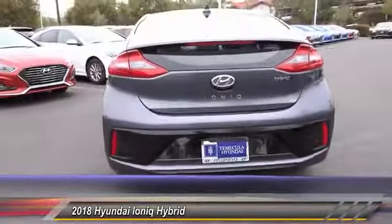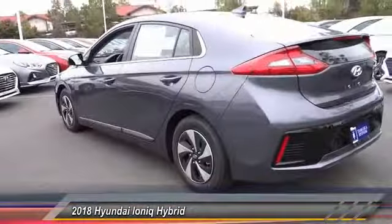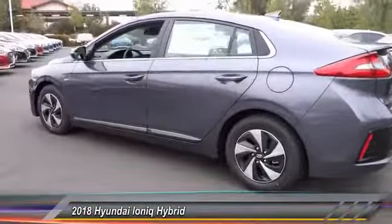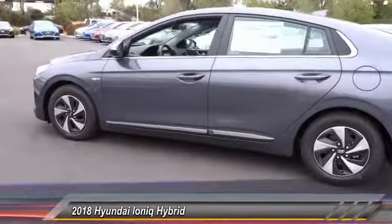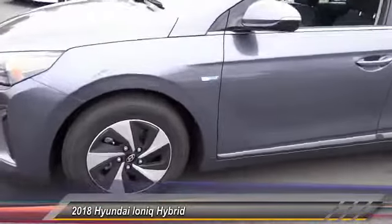Here are some of this vehicle's great options: traction control, air conditioning, dual airbags, power steering, four-wheel disc brakes, center armrest, rear window defroster, power windows, security system, heated front seat.